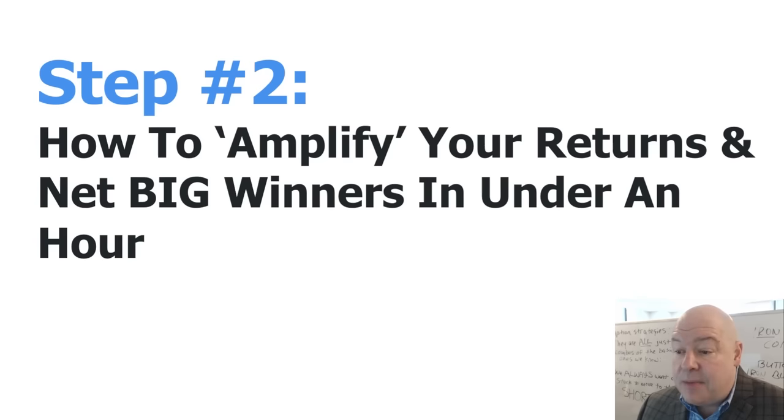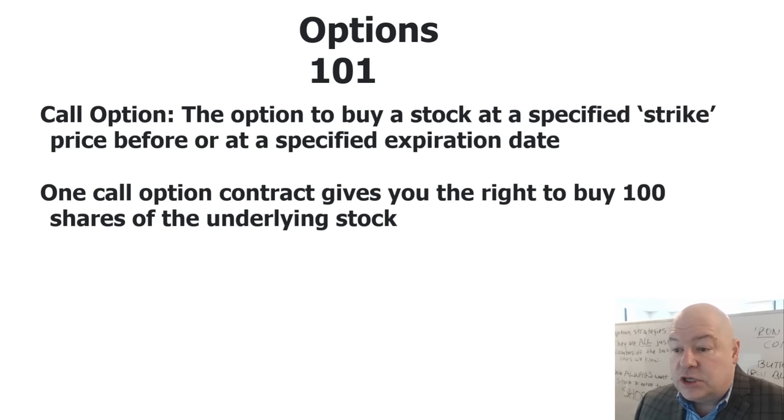Now we know some of the most powerful and extremely simple indicators to figure out what direction a stock is going to move in. This brings me to step two of my strategy. Let's get into a little options 101. A call option gives you the right to buy a stock at a specified strike price before or at a specified expiration date. One call option gives you the right to buy 100 shares of the underlying stock.